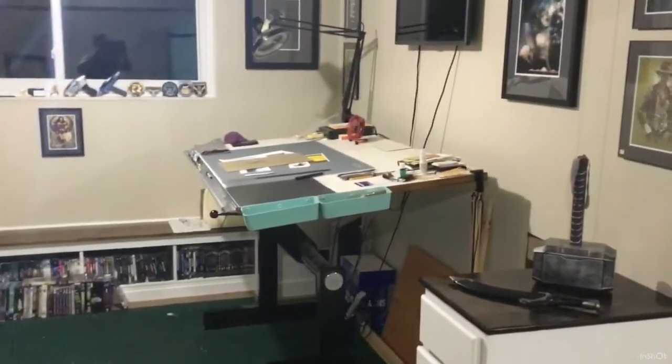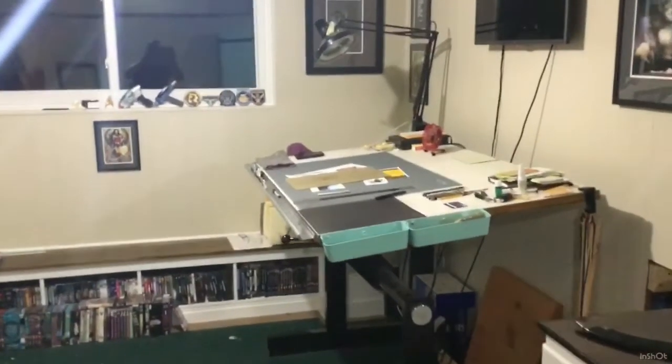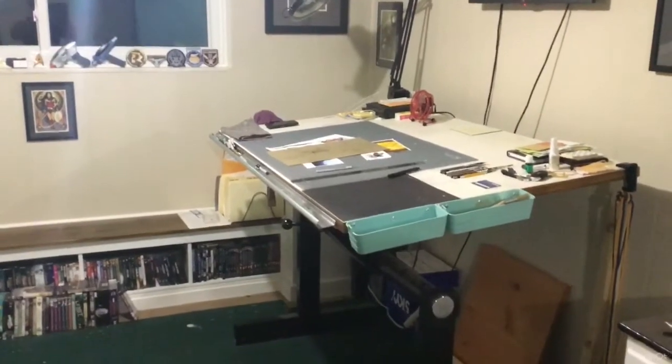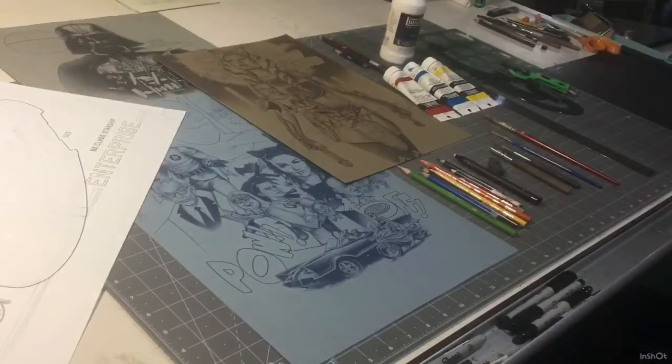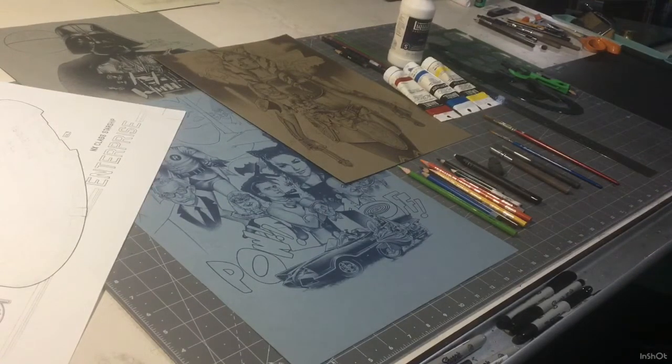Behind me is the area that we're basically using for storage right now. I'm not going to show you that because it's a mess, but what I would like to do is come over to the drawing table now and show you some of the supplies and materials that I work with every day. So here's a look at the supplies that I use most of the time from day to day. I'll try to give you a nice variety. We'll start with the paper that I use.